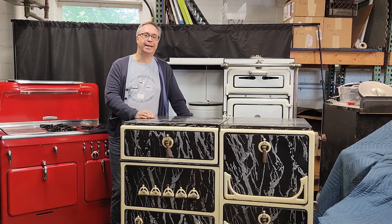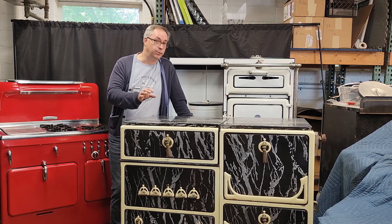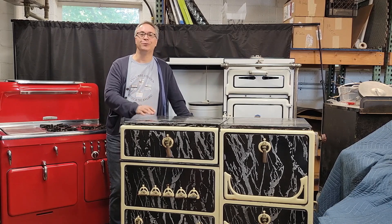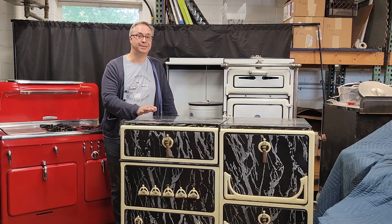And every now and then I get asked, why would I want to own a vintage stove? Well, if either of those things are things that you've thought, this one's for you because I'm here with the list. The first reason you should own a vintage stove should leap right out at you in this picture: design.